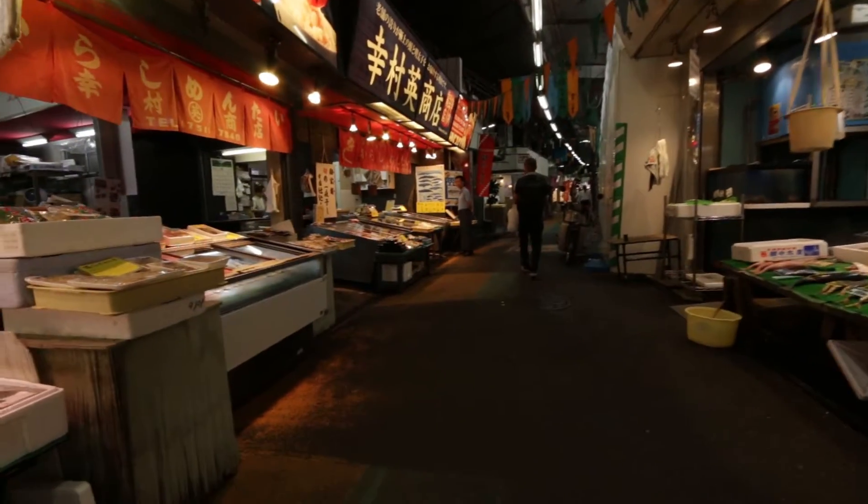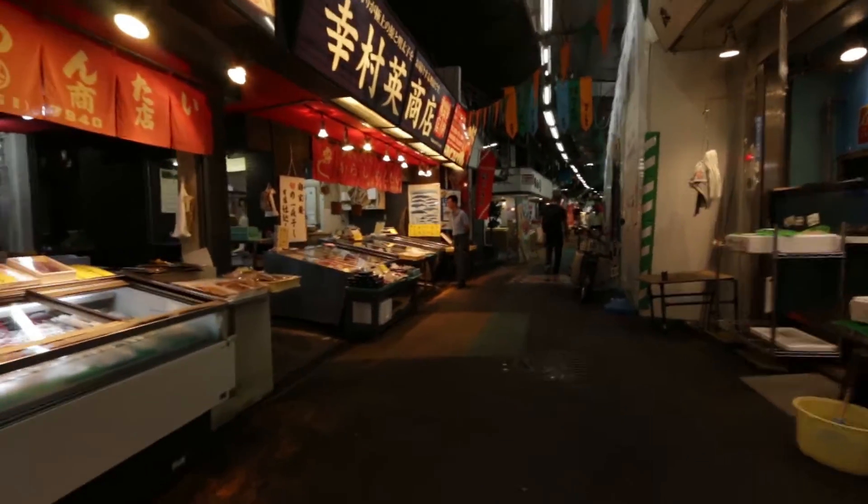As you can see, they don't only sell fish here — they also sell fruits and other different things.